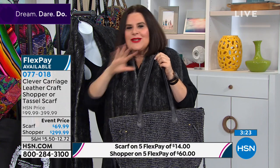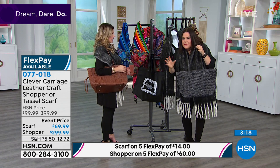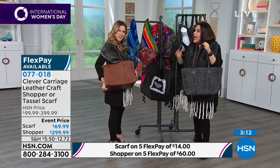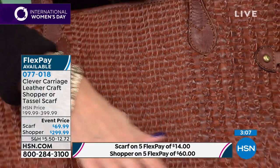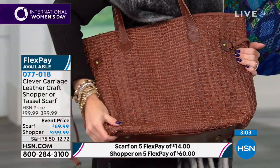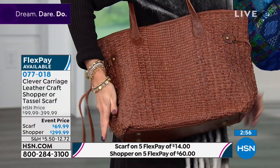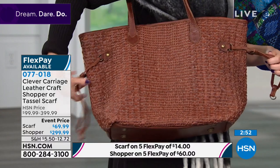When a woman gets a new handbag, the first thing we all do is put our stuff in it because your handbag is with you more than your boyfriend, your husband, or anyone. Your handbag is your emotional support — your home away from home. You want a bag that's not heavy, that's seasonless, and that oozes personality when you walk into a room.